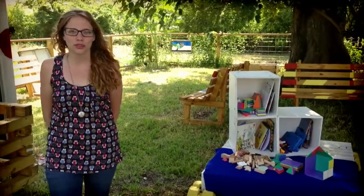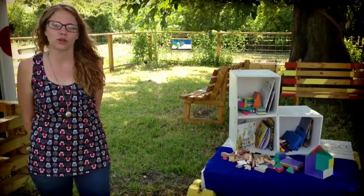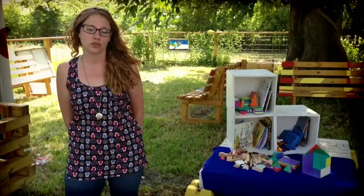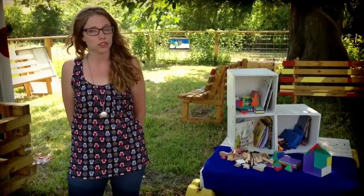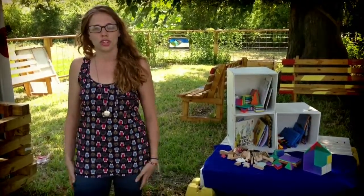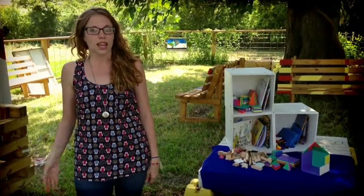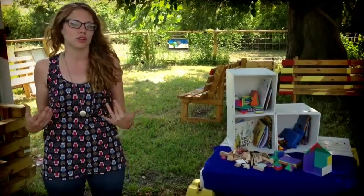Hi, my name is Charlotte Jones. I'm the Director of Operations and Programming for Playbill NOLA, which is located at 2828 Thalia Street in Central City. I'm going to give you a quick tour of our lot, our site, and some of the different activities that we do with kids out here.